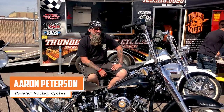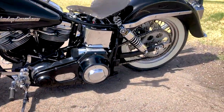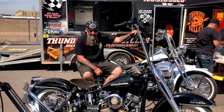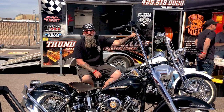My name's Aaron Peterson, Thunder Valley Cycles. I'm out of Scottsdale, Arizona. This is my 1981 Electric Glide. It's a shovel head — it's got a pan head top end with dual plug heads and twin magnetos.